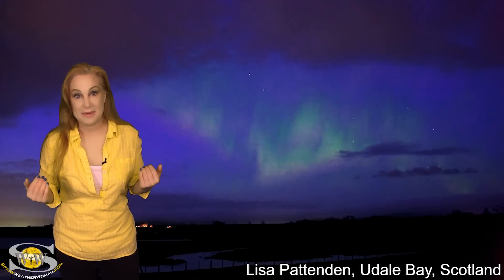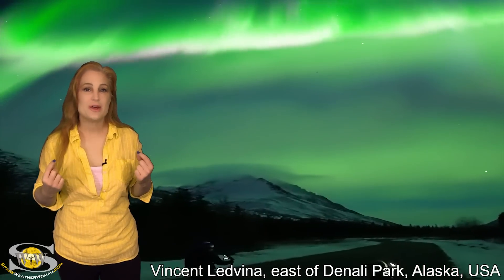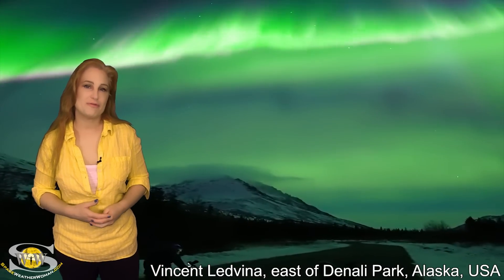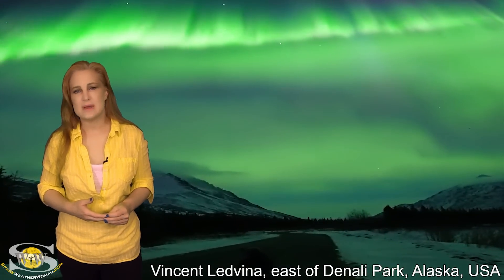Twitter was absolutely on fire, and I could not begin to share all the photos and videos that were sent in to me, but I thank every aurora photographer and field reporter. All your work is absolutely making our community grow by leaps and bounds. Here's just a little hint of some of the photos and videos that were shared with me during this amazing storm.